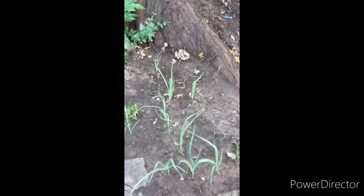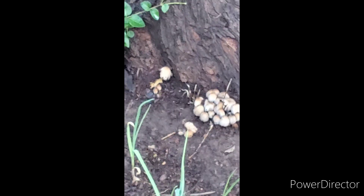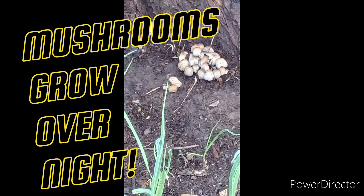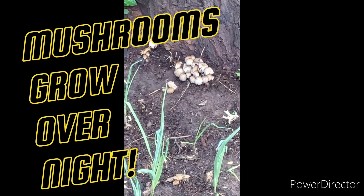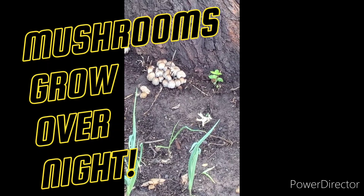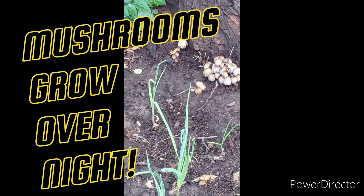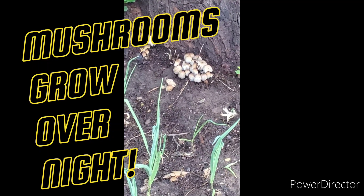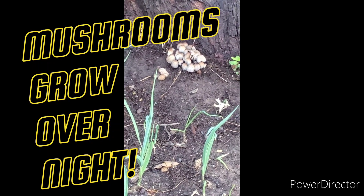Looky what popped up - some mushrooms! Overnight those popped up from the rain. I don't think they're the edible kind, they might be the trippy kind, but I didn't plant them.